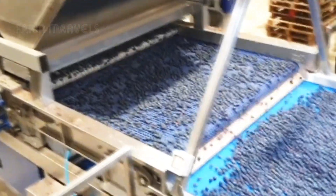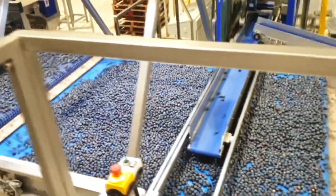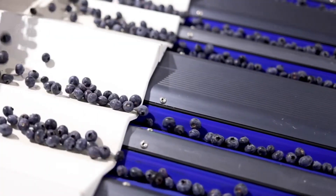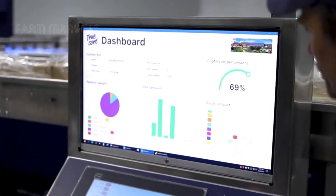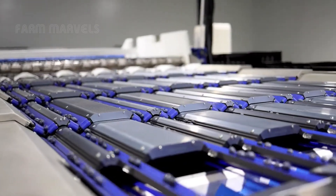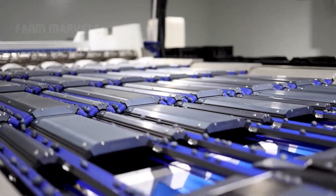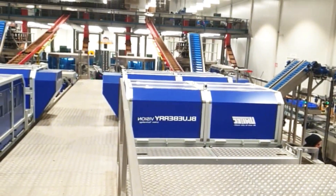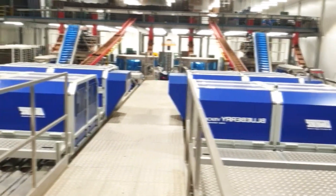The blueberries are classified into different grades, arranged by quality and final destination. Modern machines equipped with artificial intelligence detect ripeness, size, color, and any defects such as bruises, cracks, mold, or insects.